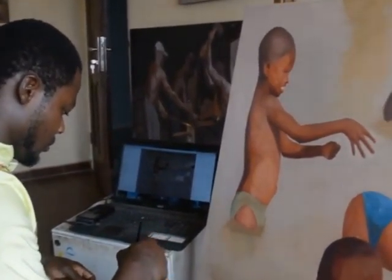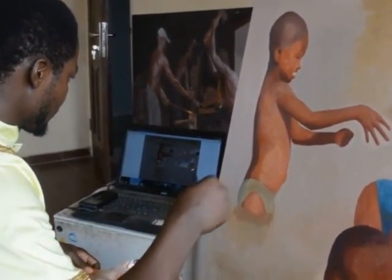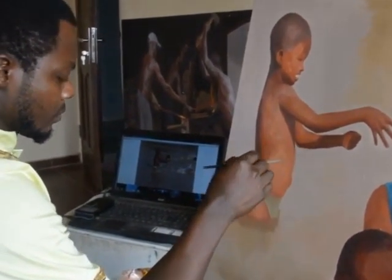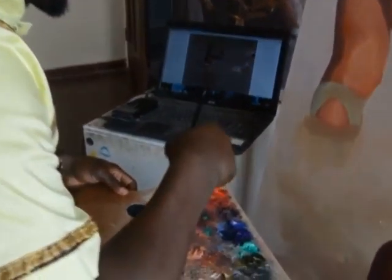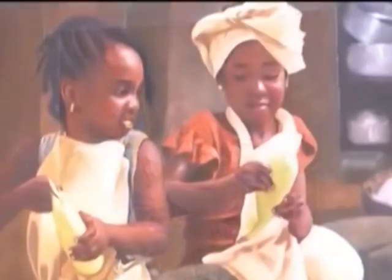Meet Nigeria's new art sensation, Olumide Oreshagun. He calls himself a hyper-realist painter, and you only need to take a glance at his works to understand why. They are stunningly hyper-realistic — you will think they are photographs until you take a very detailed and deliberate look.